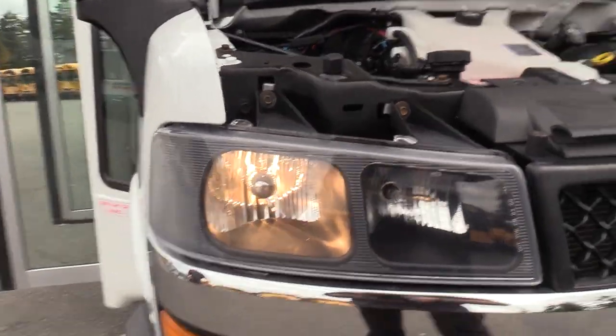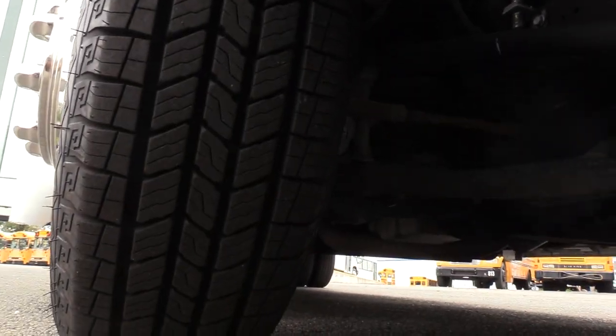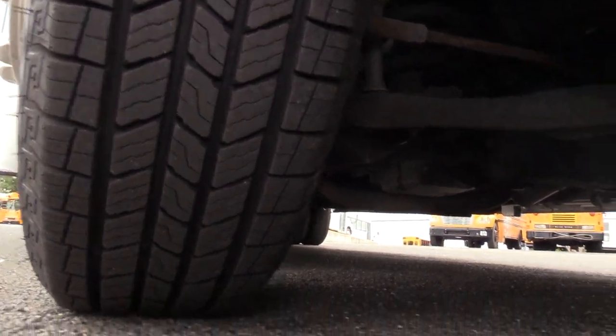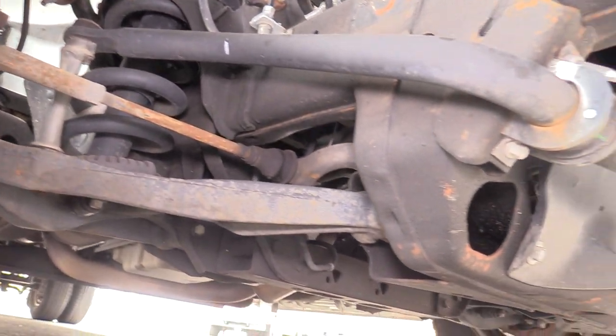Eric is going to show you the front passenger side tire. Front tires are around 12/32nds — a lot of life left on both of the fronts. The rears are at about 5/32nds, so they are getting a little on the low side. If you want to get some new tires on it, just let us know and we can help you out with that.